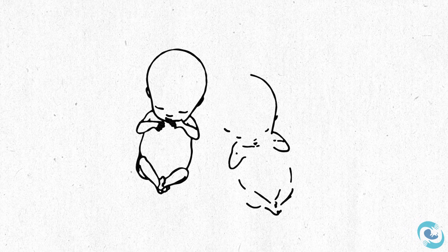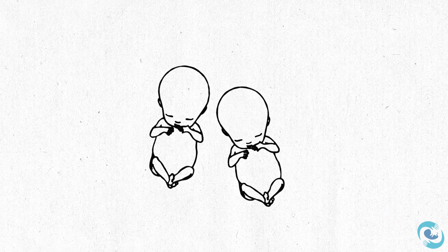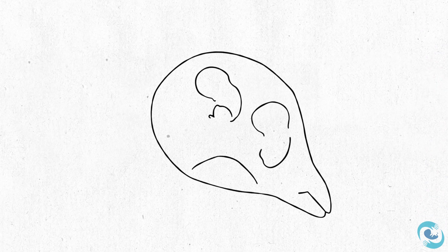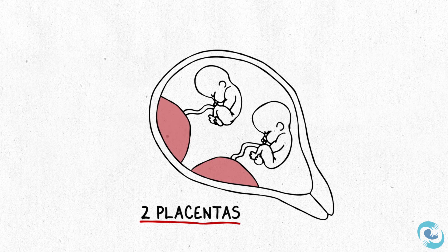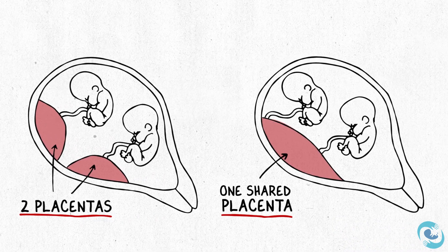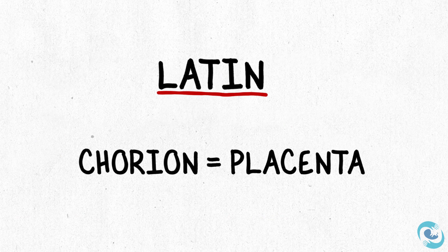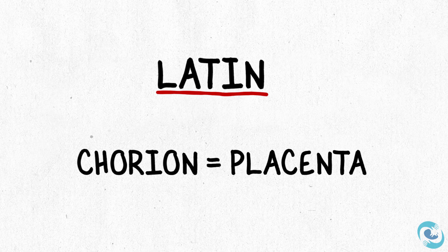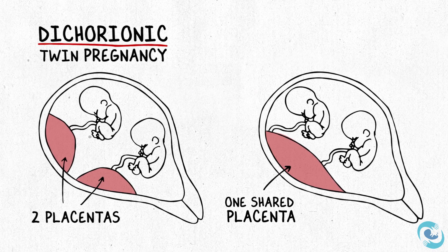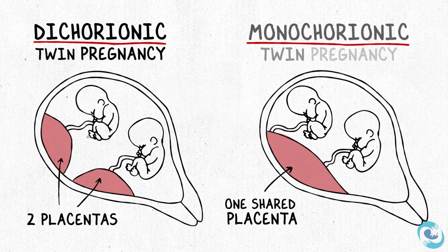When you hear that you're having twins, the very first piece of information you want to know — after congratulations of course — is what the number of placentas is. Are there two placentas or is there just one placenta that both twins need to share? The word chorion in Latin means placenta, so when each twin has its own placenta, that's a dichorionic twin pregnancy. If both twins need to share a single placenta, that's a monochorionic twin pregnancy.